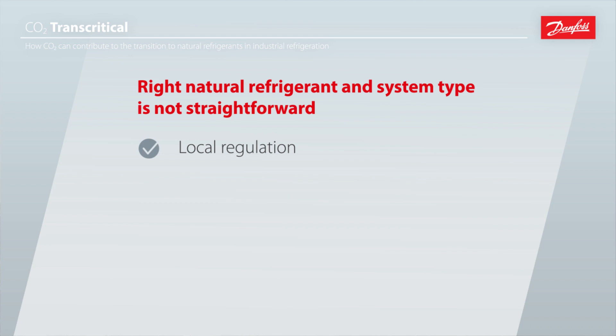It could be that the ammonia charge is limited due to a large density of population in the area. It can also be that you are living in a very warm climate with very warm summers, which affects the efficiency of the systems differently depending on the refrigerant.